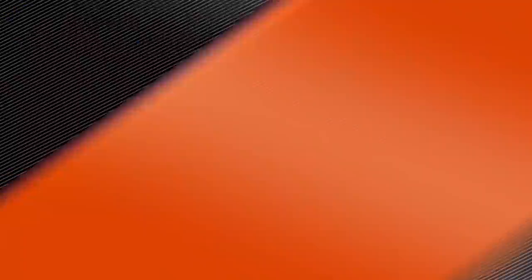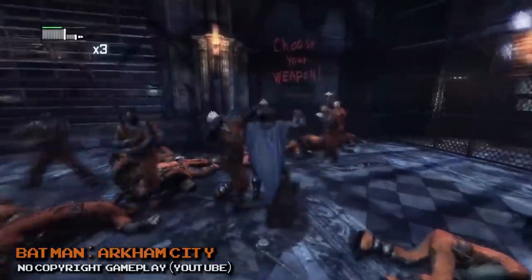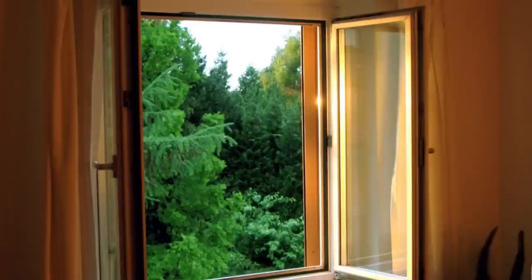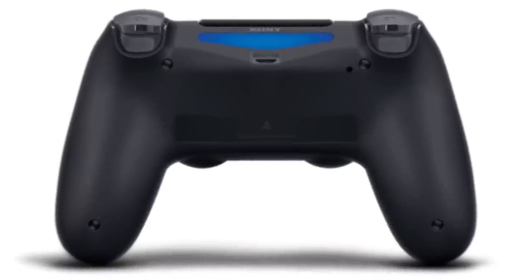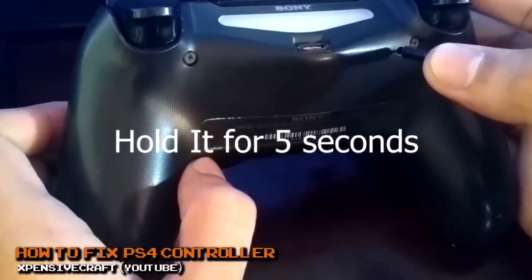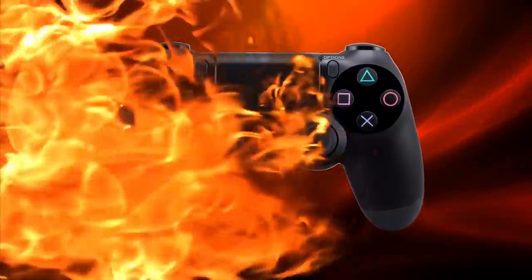A properly working controller goes a long way in providing the best gaming experience. It can be extremely frustrating if the controller doesn't respond, lags, or runs into another issue. Before you toss your DualShock out the window or order a replacement online, consider resetting the controller first. The DualShock 4 has a built-in reset button — the small button is easily pressed with the end of a paperclip and reconnects to your PS4. Whatever you do, just don't slam the controller out of frustration.